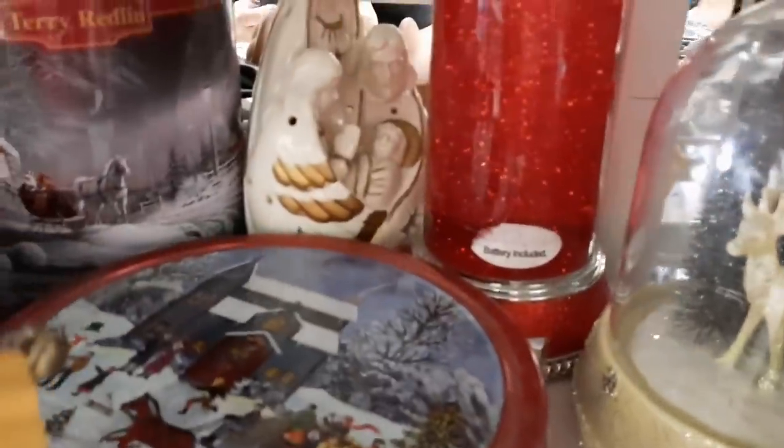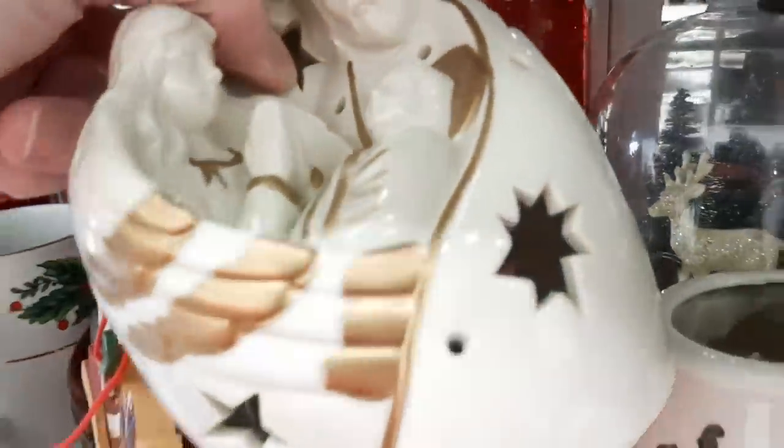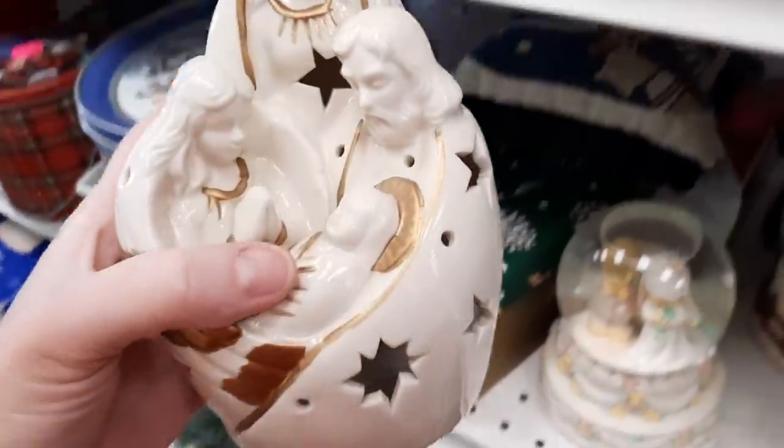This one was different with the sparkly shiny mirrored pieces. There was also some vintage Tupperware but they were missing their lids. Then here was another Mary, Joseph, Baby Jesus, and I think an angel. That one was electric — yes, there it goes — you could put a tea light in the back.